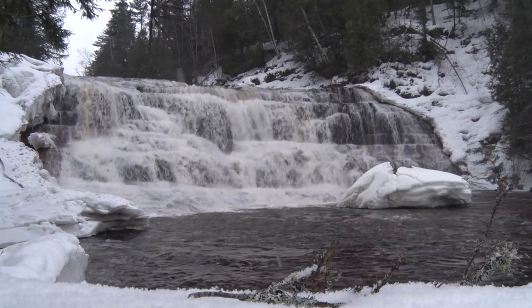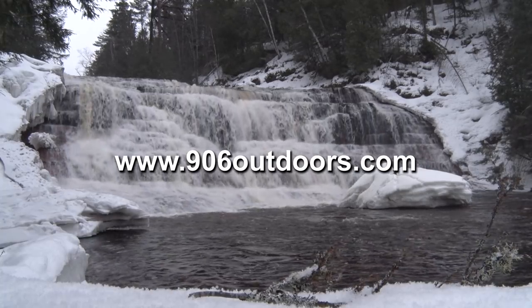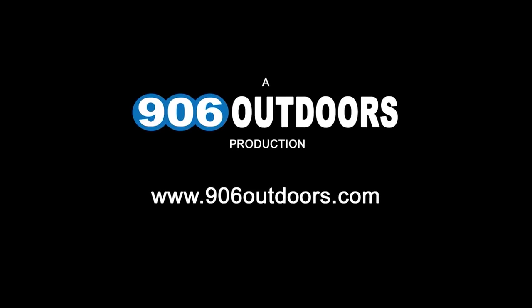Well, that's it for this week. Be sure to check out 906outdoors.com where you'll find the 906 fishing report, TB6 weather, shopping and more. Thanks for watching and I hope to see you next week right here on Upper Michigan's very own Discovering. We'll see you next week.